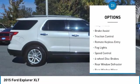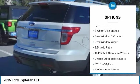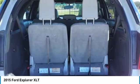Electronic stability control, alloy wheels, brake assist, traction control, remote keyless entry, fog lights, speed control, four wheel disc brakes, rear window defroster, rear window wiper.